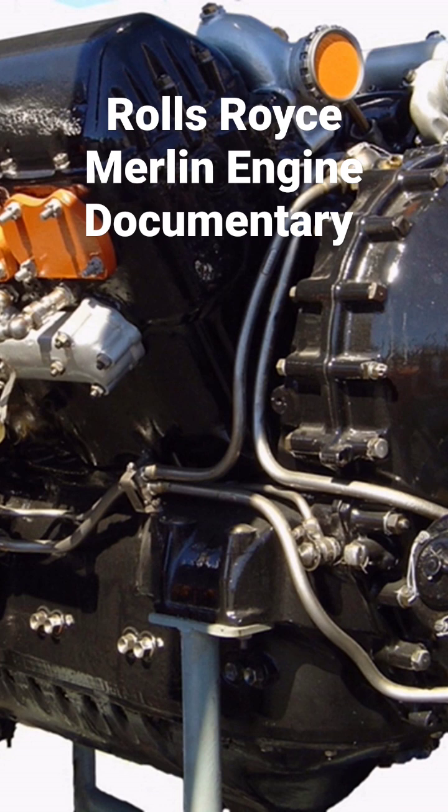The Merlin remains most closely associated with the Spitfire and Hurricane, although the majority of the Merlin were in the...